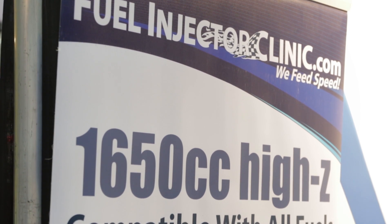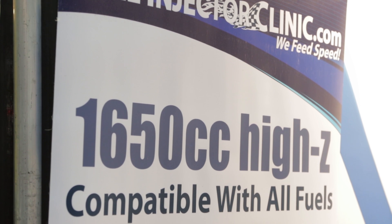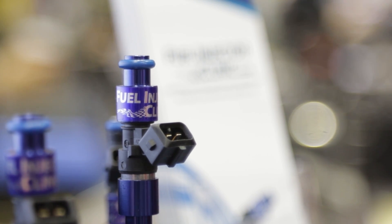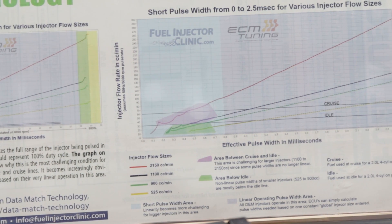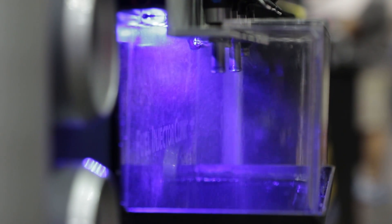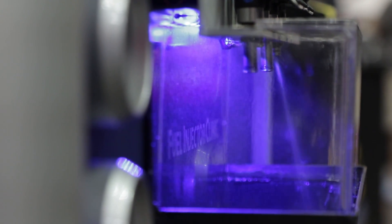You've sold me — where can people go to find out more? You can start off at fuelinjectorclinic.com. There's a great tech section over there, including a section on the 1650 injector where we describe the whole data match process. There are fantastic graphs showing why it's important, what the injector does at short pulse widths around cruise and idle. We zoom into those specific areas to educate people and help them understand why they may end up in problems. If you understand where the issue comes from, you're going to do a better job at solving it.